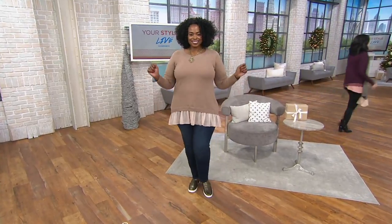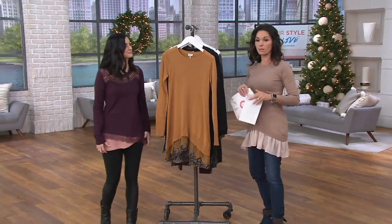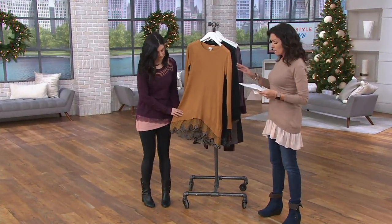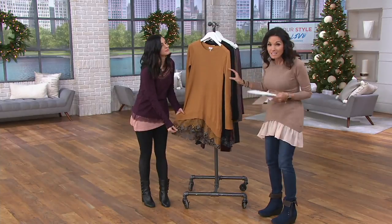Now we're going right into the cotton cashmere with lace trim. We don't have a ton of time on this, but we want to show it to you. Pricing on these starts at $21, $25, $20, and $25.